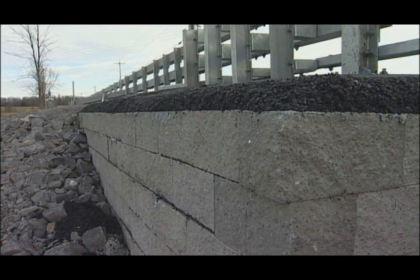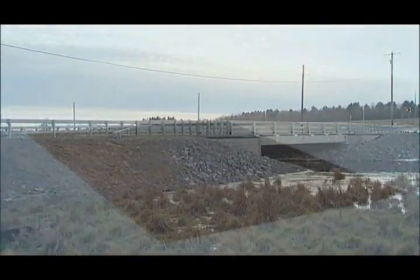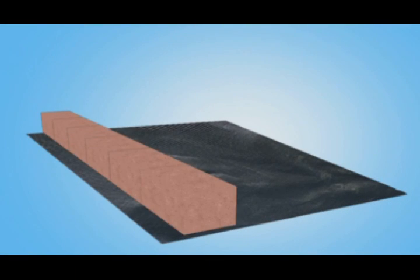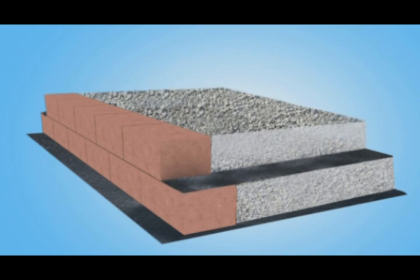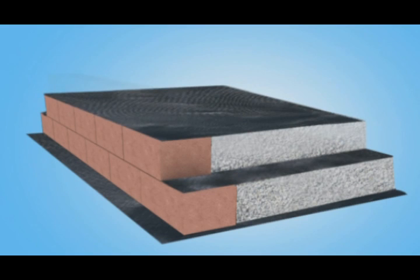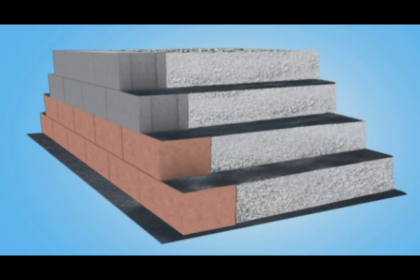This alleviates the bump at the bridge normally caused by uneven settlement. Constructing a GRS abutment is often described as being as easy as one, two, three — placing a row of facing block, a layer of granular fill, and a sheet of geosynthetic reinforcement, and repeating the process up to the specified height. Once you understand that by putting sheets of geotextile in compacted stone it behaves as a composite with a predictable stress-strain curve, you're really designing these abutments as a gravity wall.